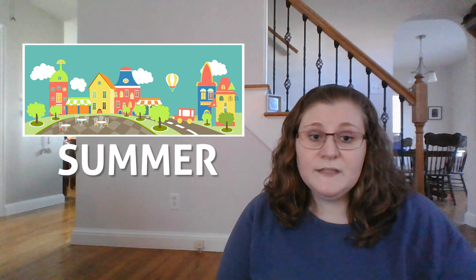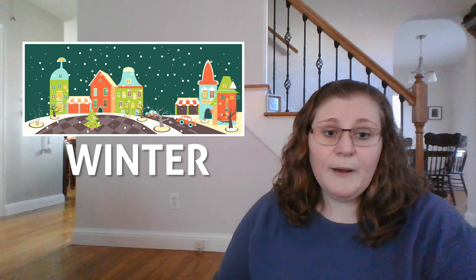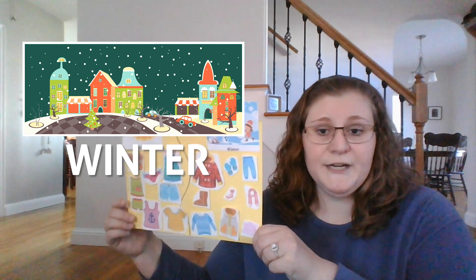We wear short sleeve shirts in the summertime and we wear long sleeve shirts in the wintertime. I have a little chart here to talk about what else we might wear in the winter and in the summer.